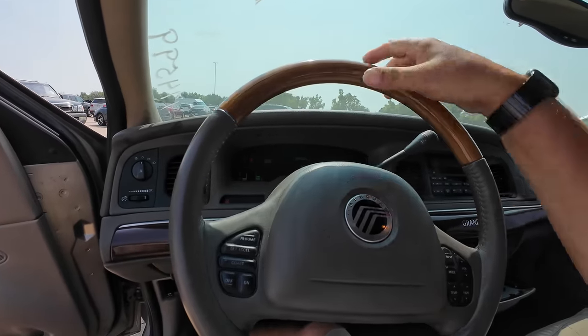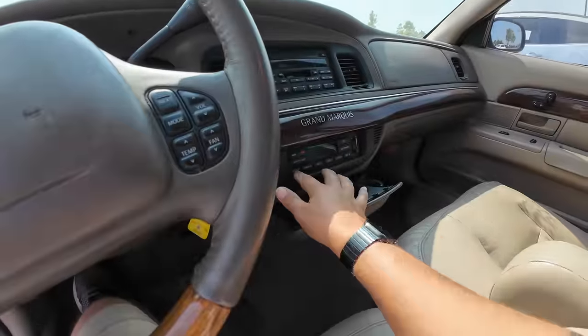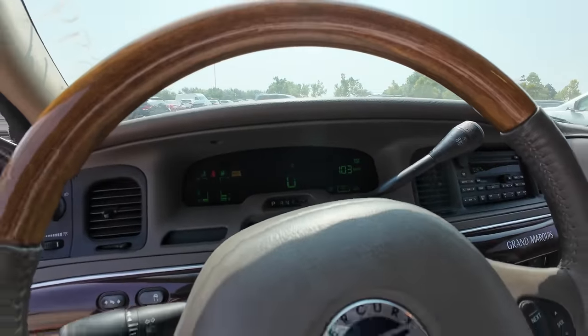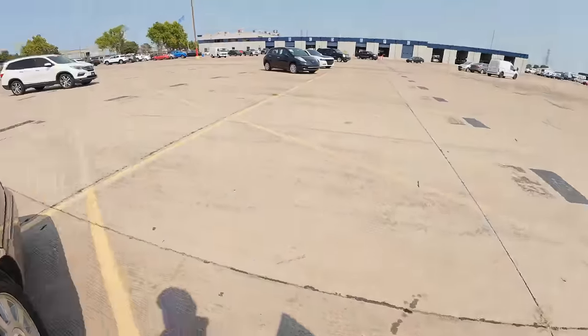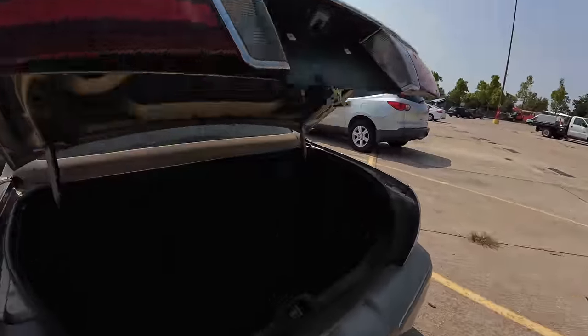Power steering is a little rough. Let's turn on the air conditioning. Check engine light is on, air suspension light is on — that's okay though. Let's pop the trunk and have a look. Somebody might have turned off the air suspension to tow it; that happens sometimes.